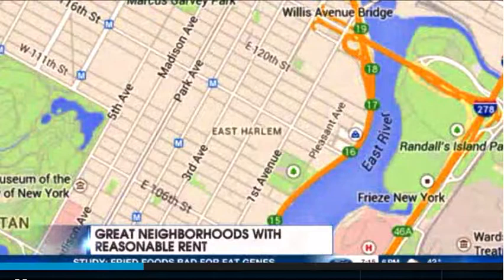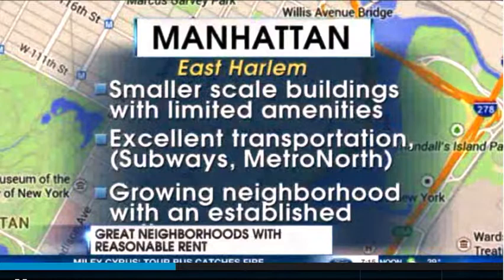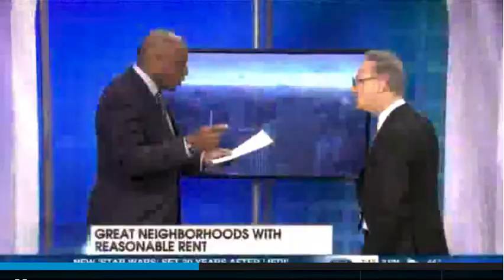You also have East Harlem on your list as a good place to look — an up and coming neighborhood with great transportation. 20% on the north corner of 125th Street, one stop to Midtown. As far as prices go, what are we talking about per square foot? In Harlem, probably something in the high $40 per square foot range. So for a studio, we could find something in the $2,200 to $2,300 range.